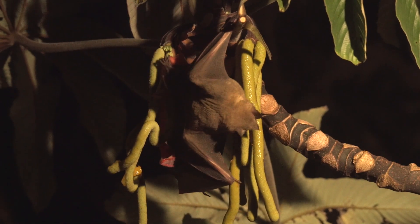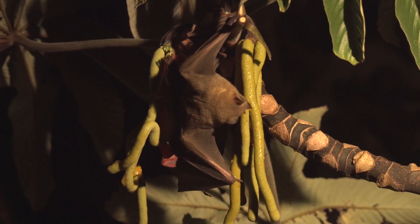Some bats break off a piece and head to a safer place, but this big fruit-eating bat is in no hurry. Some tropical trees produce massive amounts of fruit, some of which falls to the forest floor. This big fruit-eating bat uses its nose to locate the fruit.